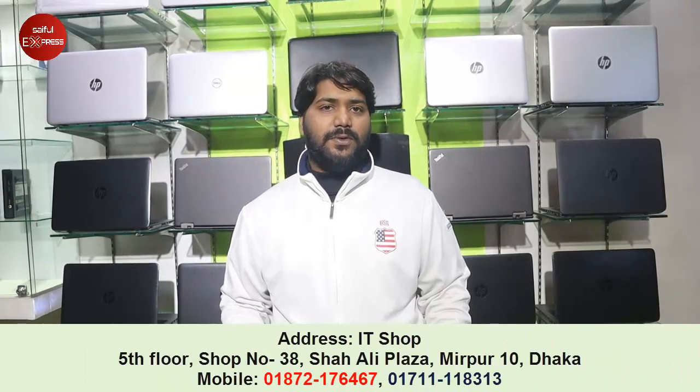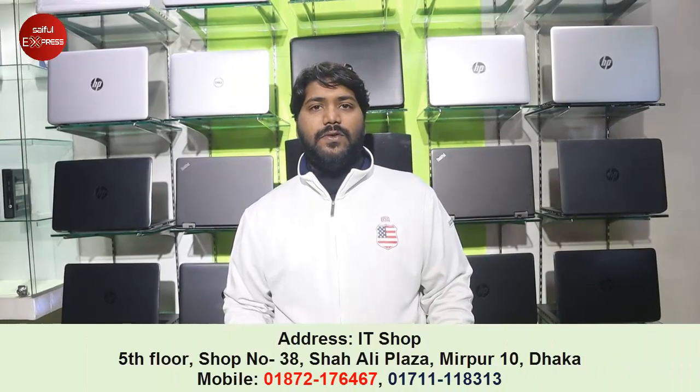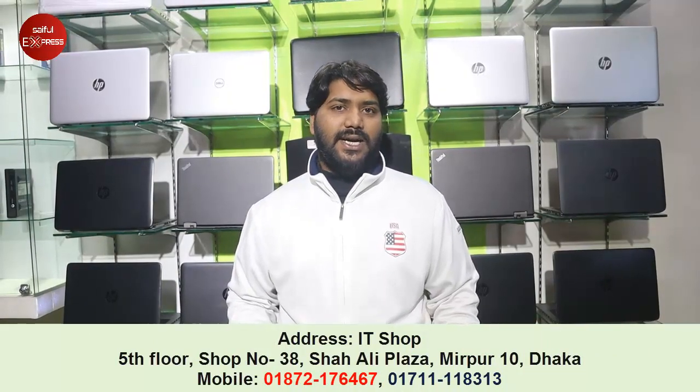Our shop address is 10-538. We are going to be operating from our shop.